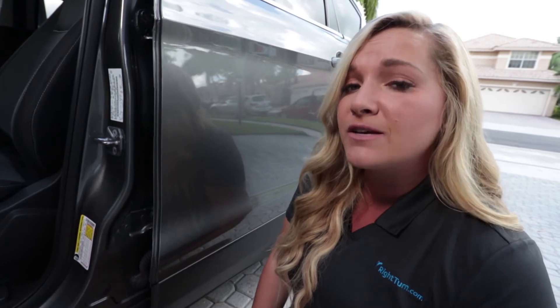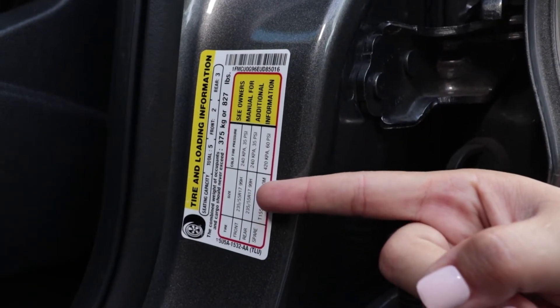As for getting the right tires, size is only a part of it. It is actually possible to get the wrong tires even if they fit. To find your car's specific requirements, look inside the vehicle's driver side door jam.